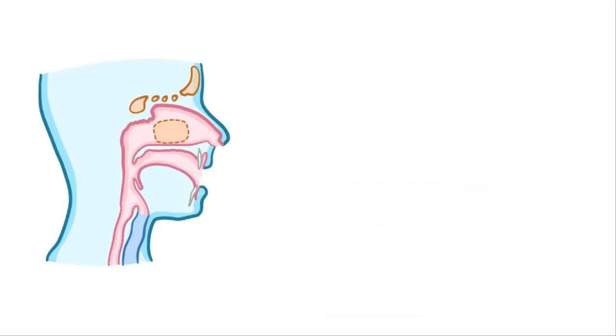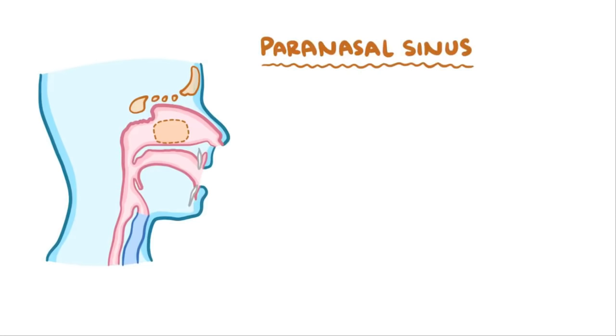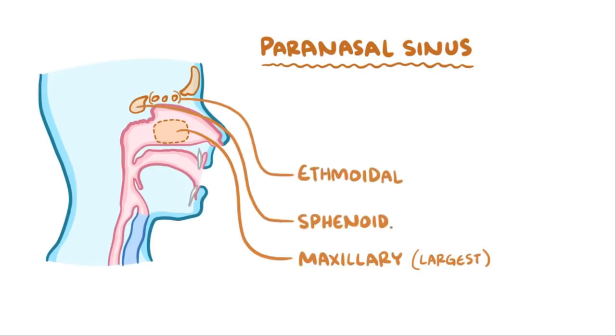The nasal cavity is connected to four paired paranasal sinuses, named according to the bones in which they lie. The largest are the maxillary sinuses, found right below the eyes. Then we have the ethmoidal and sphenoidal sinuses, behind the eyes. Finally, the frontal sinuses are in the forehead, right above the eyes.